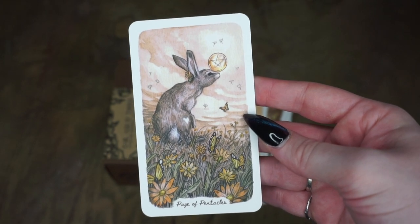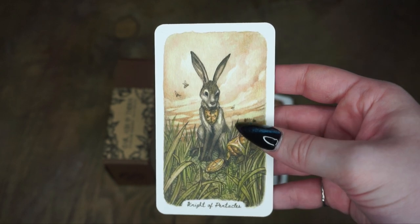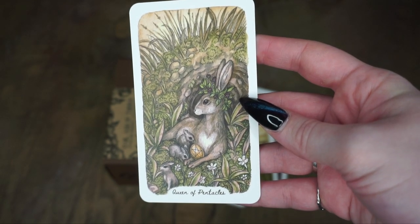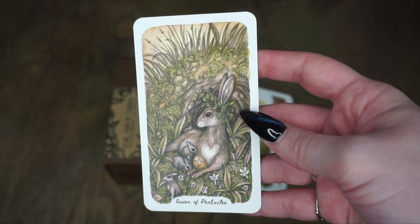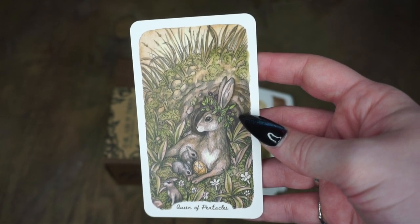And we have the Page of Pentacles, the Knight of Pentacles — he has more like an armor type look to him. And we have the Queen of Pentacles. I think the animals they chose for the different suits really make a lot of sense.